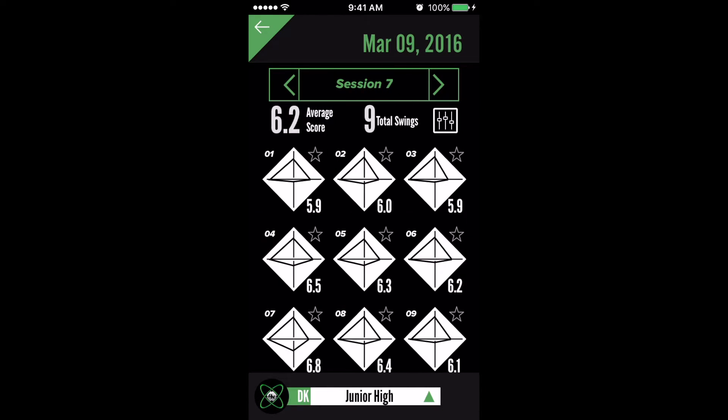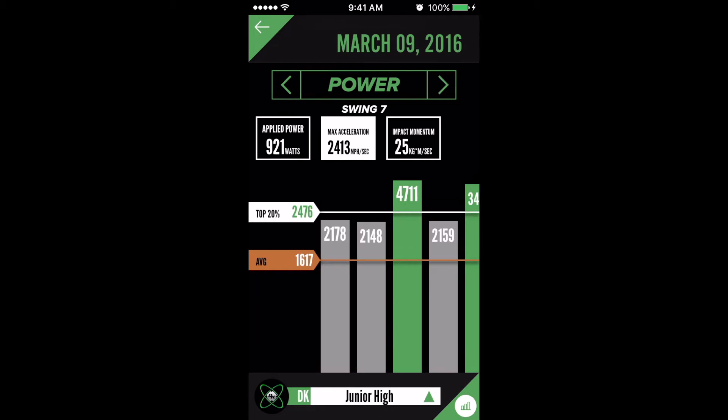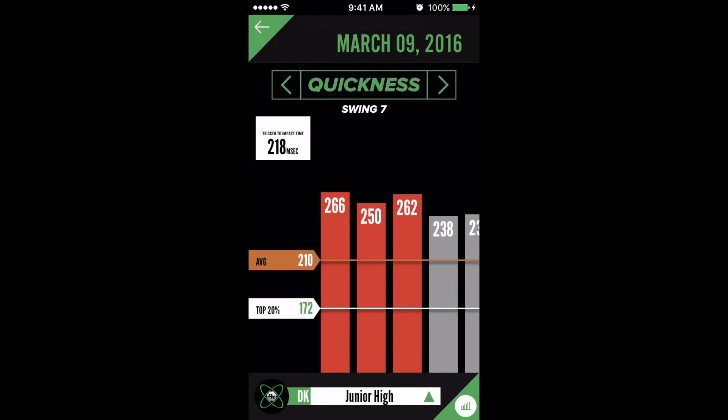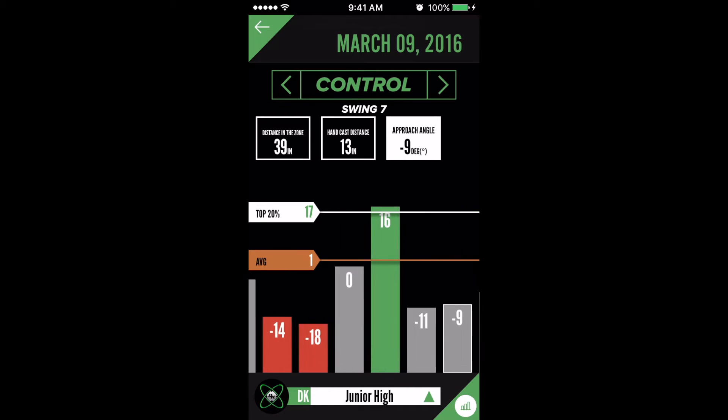As a company focused solely on baseball and softball, Diamond Kinetics has created a sensor technology that will revolutionize the way the game is taught and played. Swing Tracker provides the most comprehensive analysis on the market across four core components of the swing: power, speed, quickness, and control.